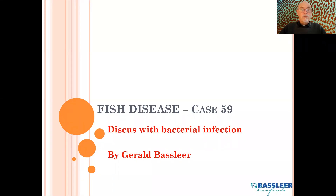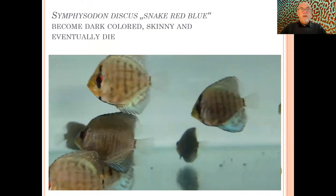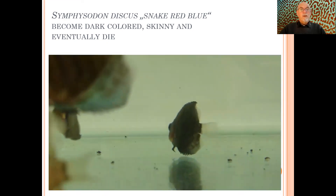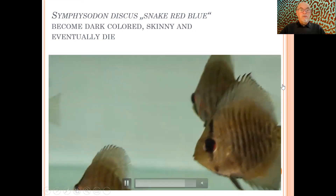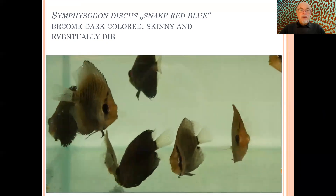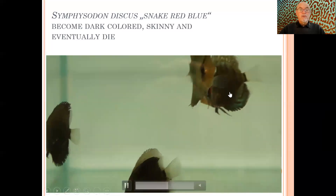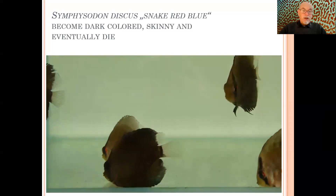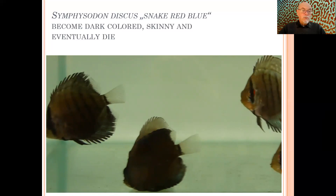It was eventually a case of a bacterial infection. So far we could diagnose today in our case already. It was the variety of snake skin red-blue discus that became dark colored. You can see they become skinny, the respiration is sometimes quicker or faster, the gills are a little bit open, and they eventually die. If you see that behavior, you know that fish is already too late to be treated, and the others are not showing it so badly but are more likely infected. It always starts with a few fish, maybe one or two, but eventually within a couple of weeks it will be five or six.